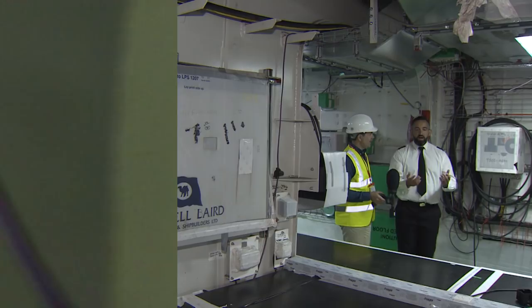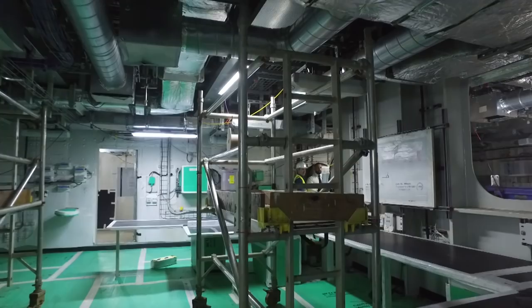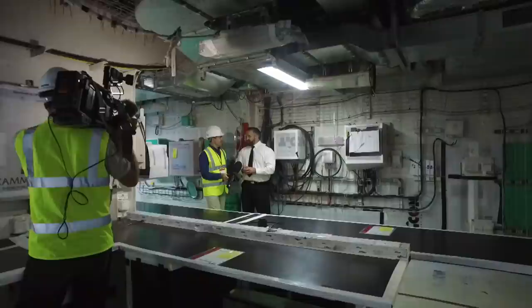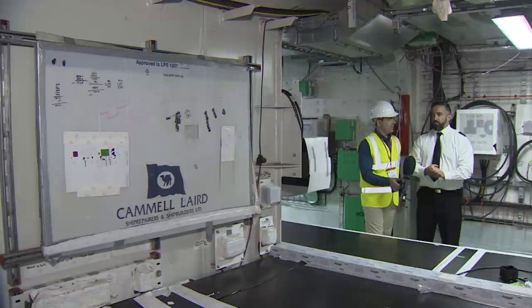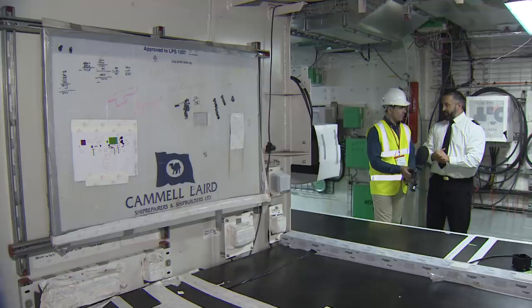The area we're now in is the Flight Deck Hangar Operations Centre. This is essentially the primary point of control for aircraft moving from the hangar up to the flight deck, and from the flight deck down to the hangar. That's all done via the two aircraft lifts, or side elevators. We can get the aircraft down to the hangar and vice versa within 60 seconds, which is incredibly quick, and all of that is controlled through here. A large screen on that bulkhead will display the flying programme and the requirements — how many aircraft we need in what role.